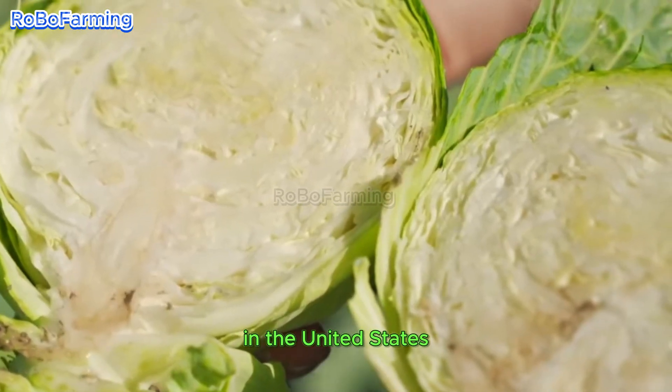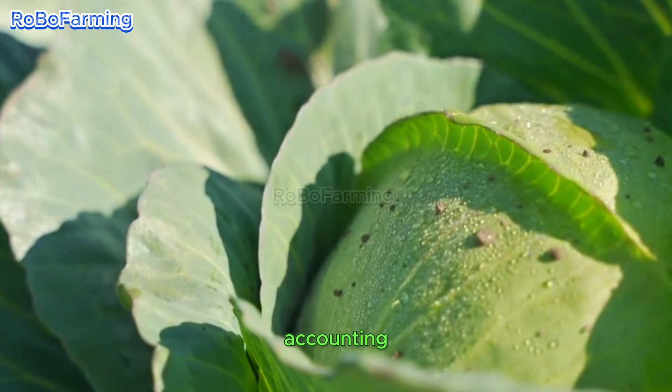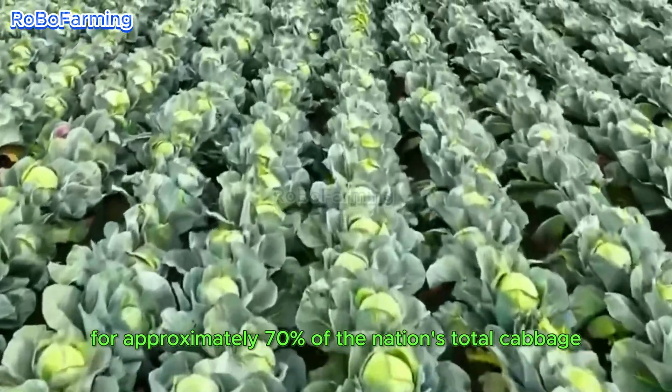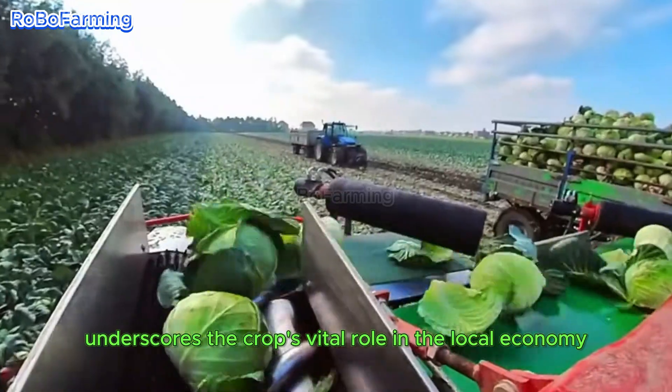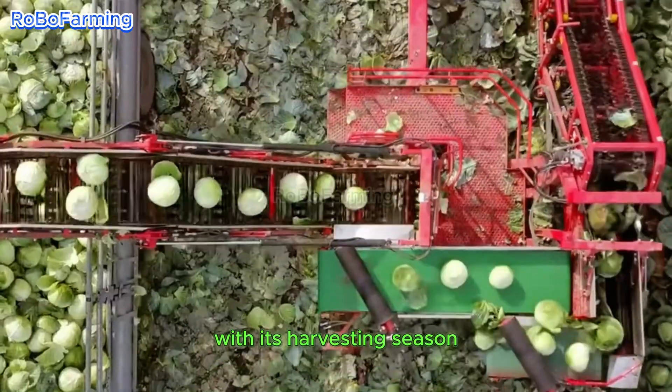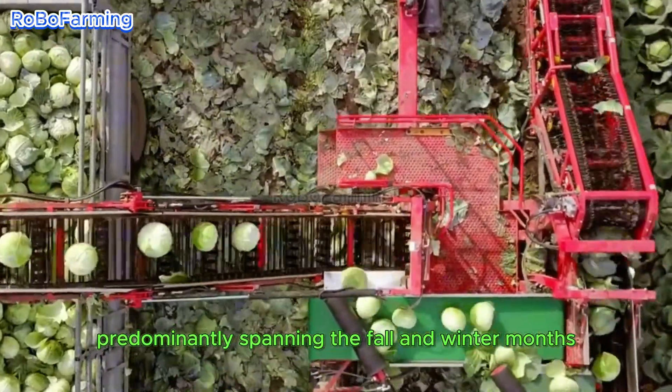In the United States, California emerges as a leading producer, accounting for approximately 70 percent of the nation's total cabbage output. This significant contribution underscores the crop's vital role in the local economy, with its harvesting season predominantly spanning the fall and winter months.